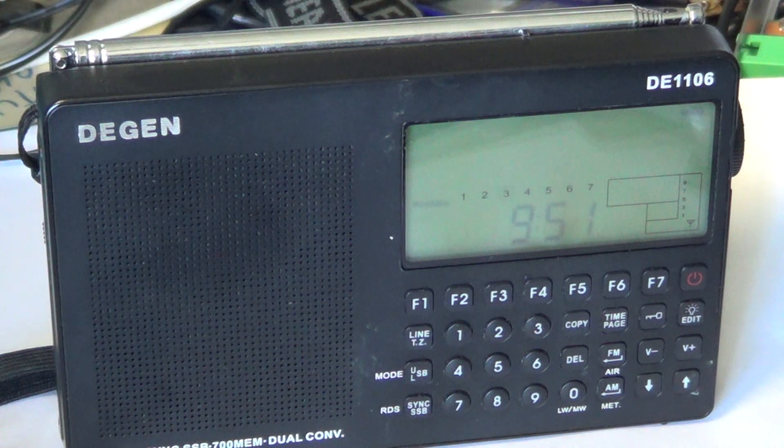Medium wave and longwave reception are okay, but audio remains a problem on these bands as well. For shortwave, I'd recommend looking at another receiver, especially if synchronous detection is important to you.